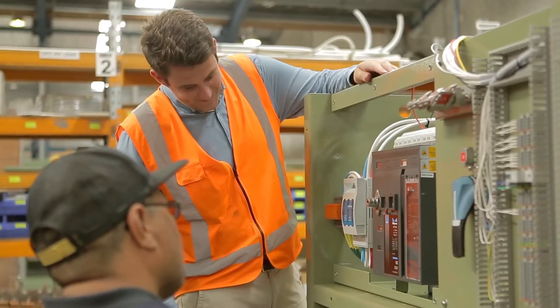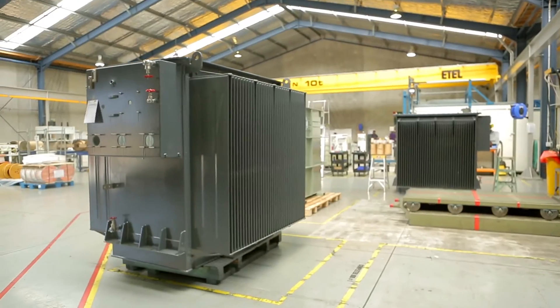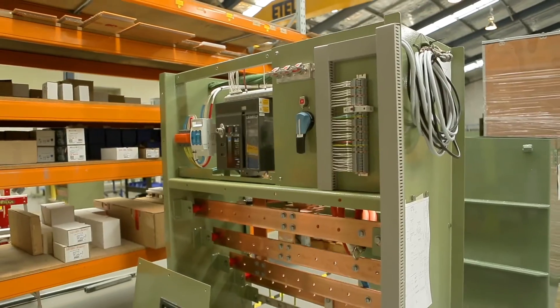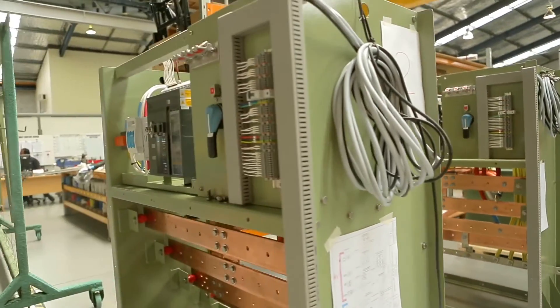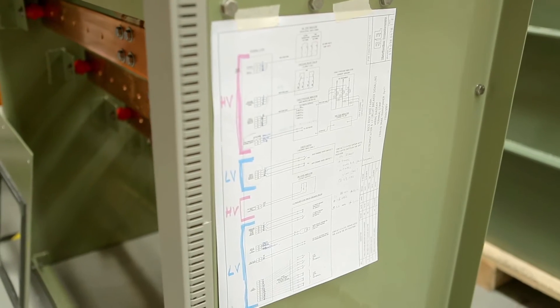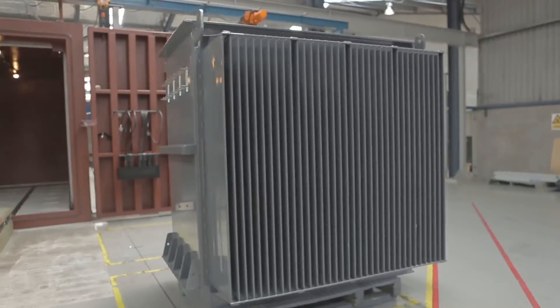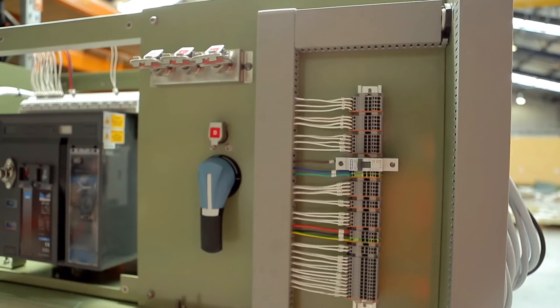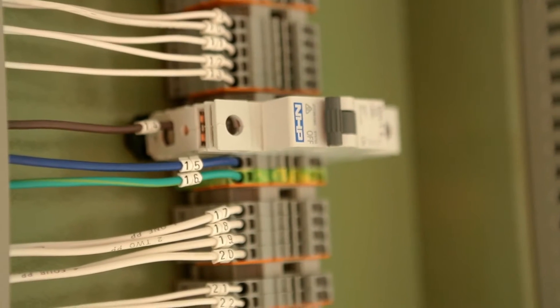As part of ETAL's customer base, we supply transformers to mining, industrial projects, to generation companies, and a large portion of it is to network companies. Our philosophy is always to design and build transformers to suit a customer's needs. We build good quality products. We try to do it in a timely manner and we try to manufacture to the standards required by the customer.